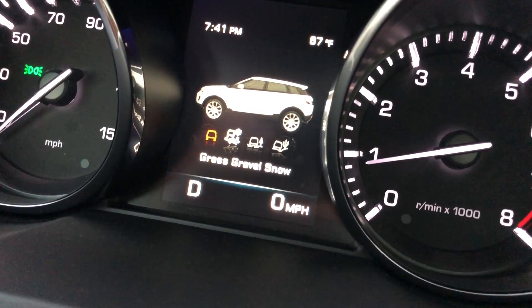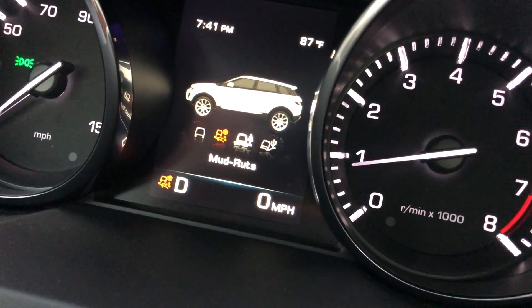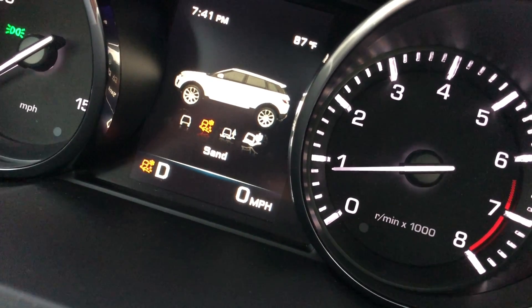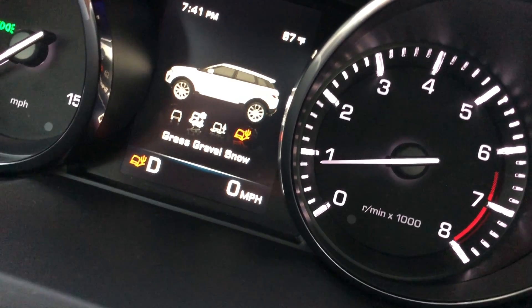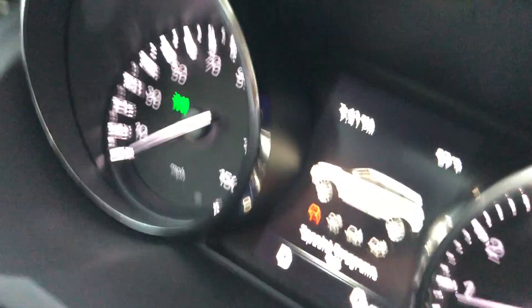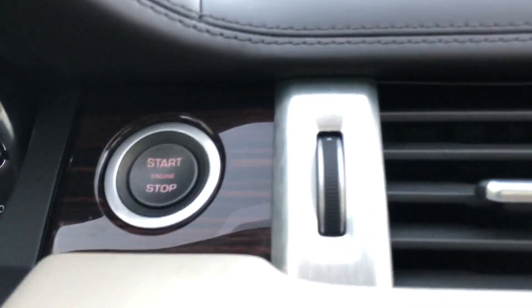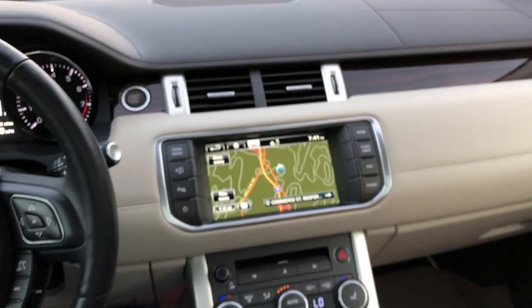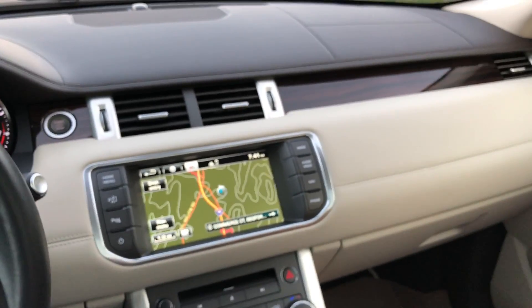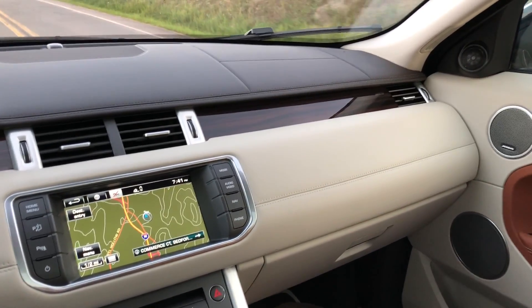Special terrain programs include grass/gravel, snow, mud/rut, and sand. I'd leave it in special programs off for normal driving. Look at the wood and the leather — this car's navigation, the whole interior is just very, very well put together.